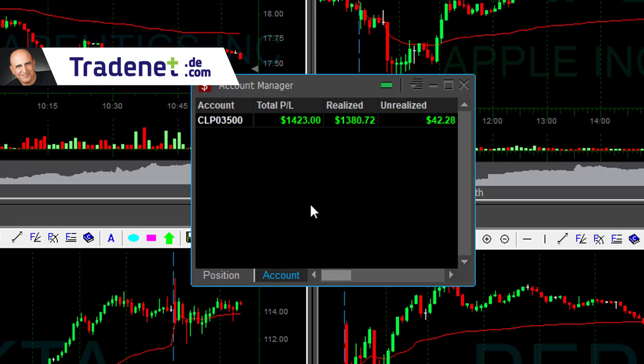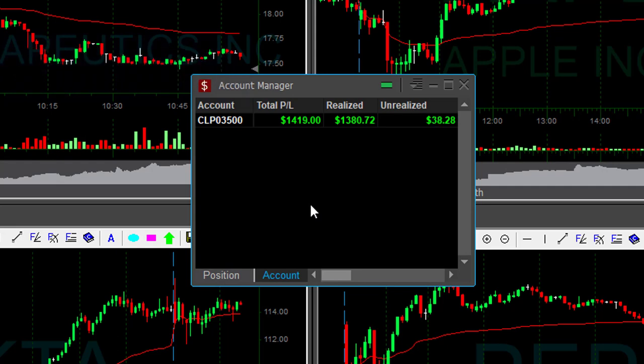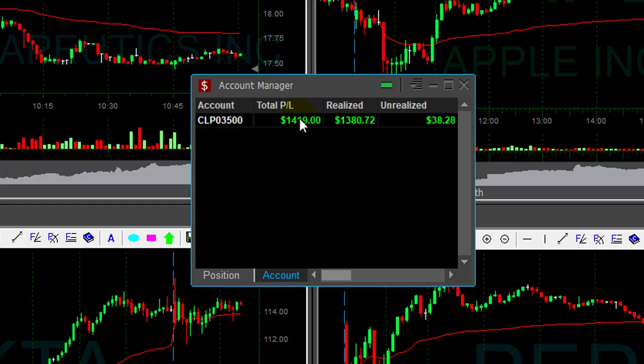I did finish yesterday over 10 grand, which was an amazing trading day. So I'm going to finish this week very nice in green territory. I had all winners, I believe, this week. I didn't trade much. I missed one trading session, I think, or maybe two. I was sick. I'm still sick. Hopefully, I'm going to get better next week.